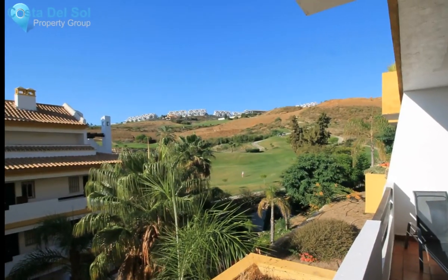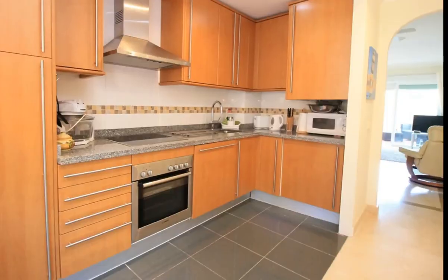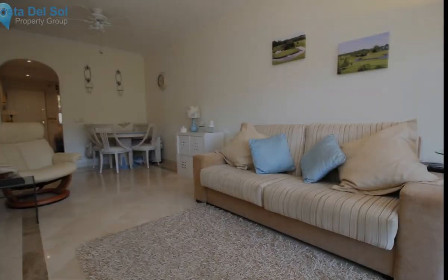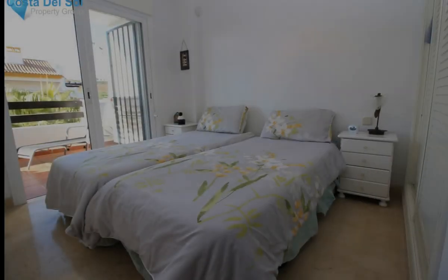Nice and cozy apartment in the Calanova Golf area with south orientation. It consists of two bedrooms, two bathrooms, and a living room with access to a terrace with views of the Gulf Embassy.